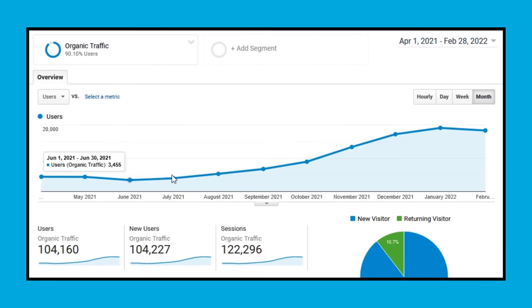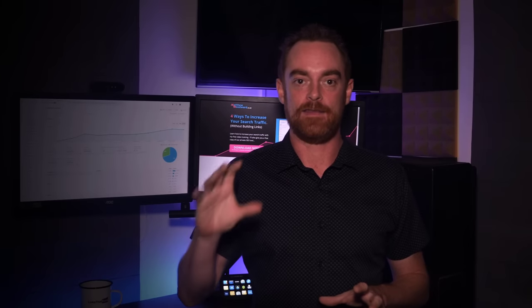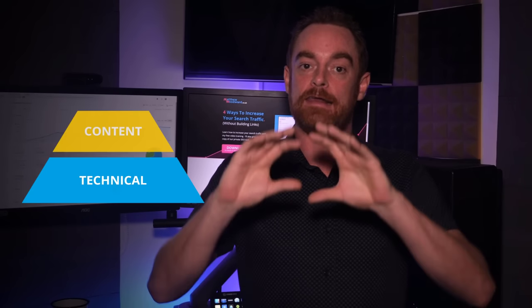If you want to increase your search traffic this year, you just need to follow the nine-step SEO checklist in this video. People like to make SEO complicated, but it really only boils down to three layers: technical, content, and link building.